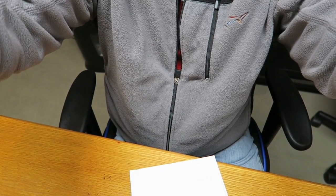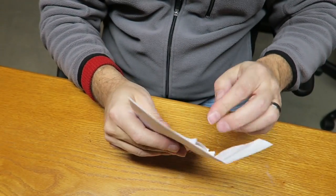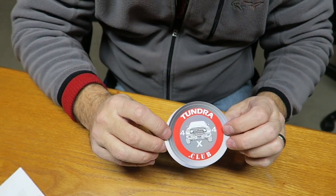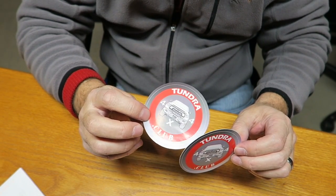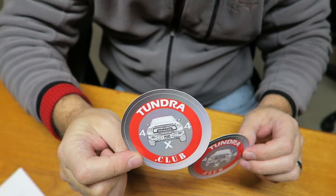Let me point you guys down here so you can watch the opening. Alright, let's open this thing up. They are Tundra 4x4 Club stickers — two of them! That is pretty cool. Now I'm generally not a sticker guy, but I will put one of these on my rear window so everybody can see it. It's not a bad color — I see some white and gray, it'll match pretty well.